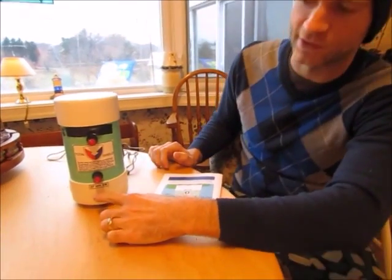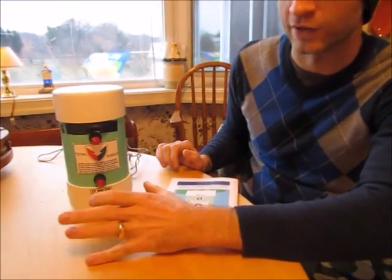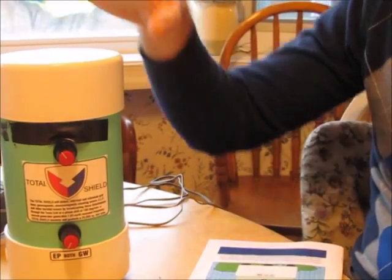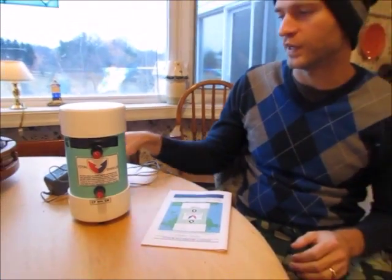Let me get into the details a little bit. The EP supposedly generates Schumann resonance at 7.83 hertz. This is emanating that signal right now even when it's not plugged in because they say it has a mini generator inside of it. If you plug it in though, it creates like a 20,000 foot radius of this signal.